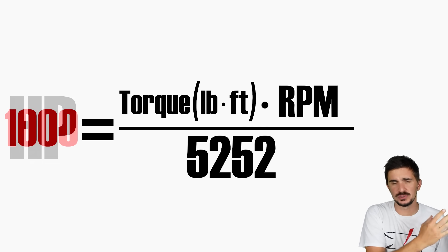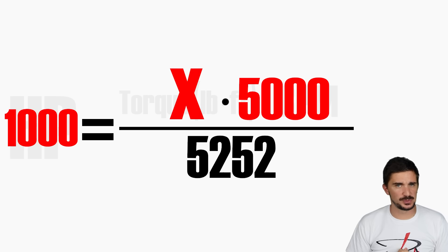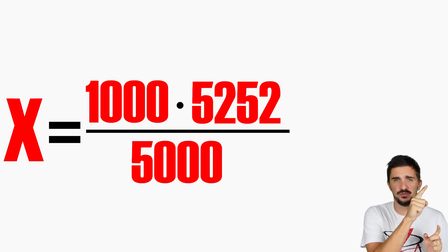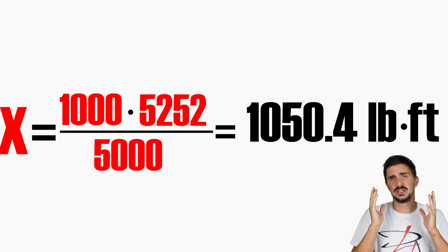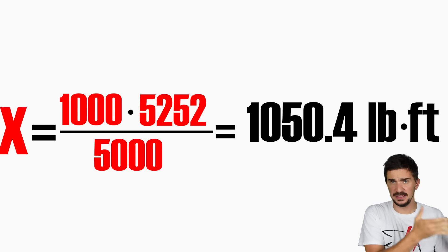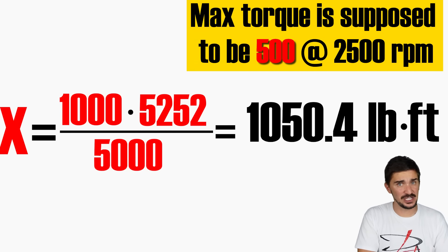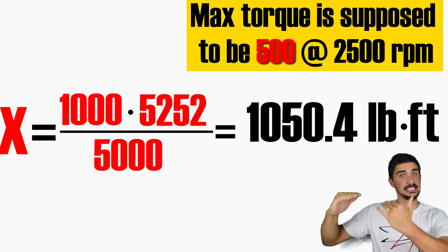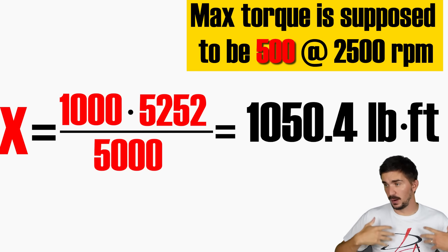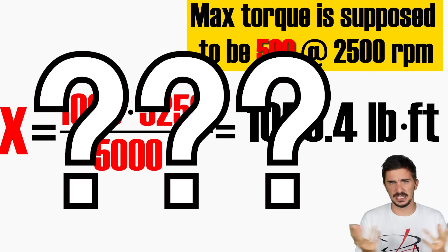So horsepower 1,000 equals x — we're trying to find the torque — times 5,000, which is peak horsepower RPM, divided by 5,252. And if we solve this simple equation for x, we get that x equals 1,050.4 pound-feet. Things don't add up because this engine — our horsepower-biased engine — is supposed to have a peak torque value of 500. Torque should never exceed 500, but the formula is telling us that torque exceeds this value by more than twice as much.